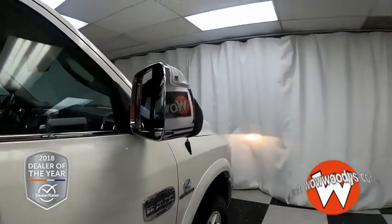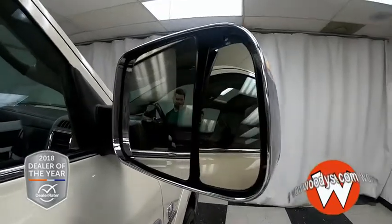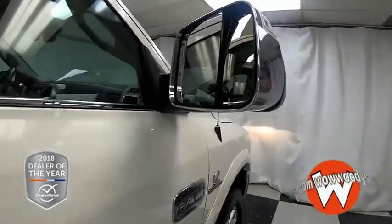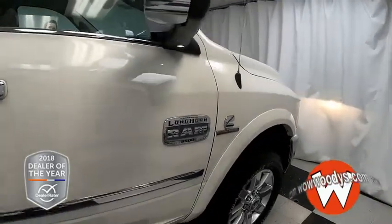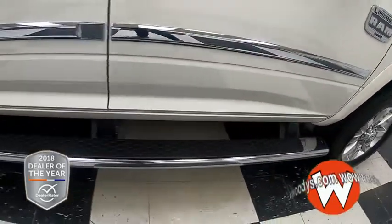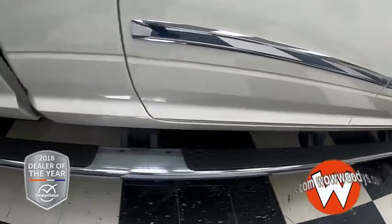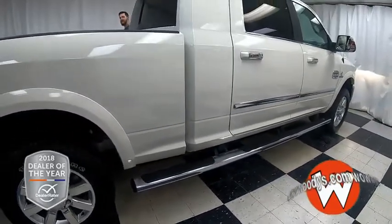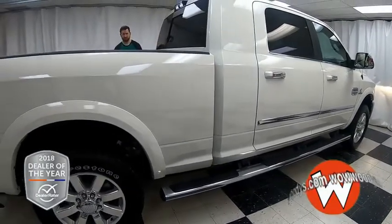Coming over to the mirrors, you have these massive tow mirrors. You've got that blind spot mirror as well to see if anyone is in your blind spot, and they are also heated. And coming up the side of the vehicle, for all you shorter folks out there, you have running boards stretching from the front of the vehicle all the way to the back, so if you do need to get into that bed, you'll be able to use the running boards.